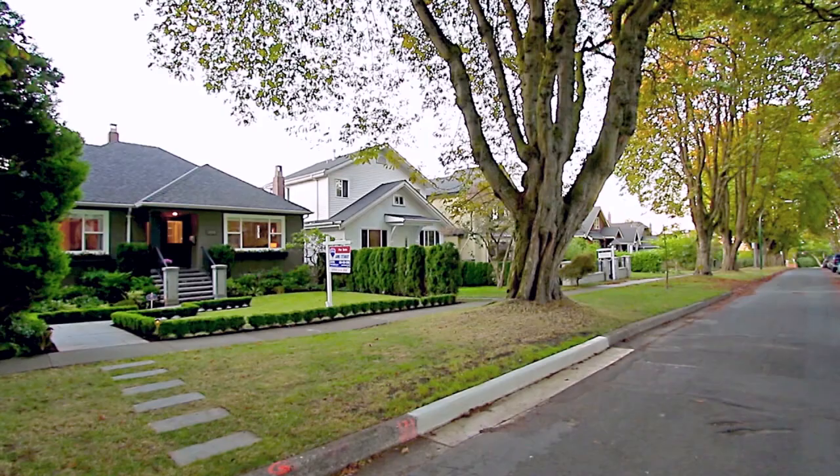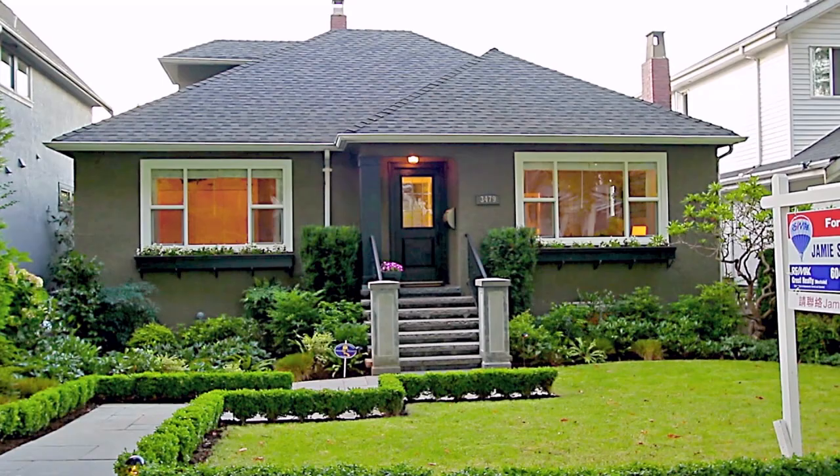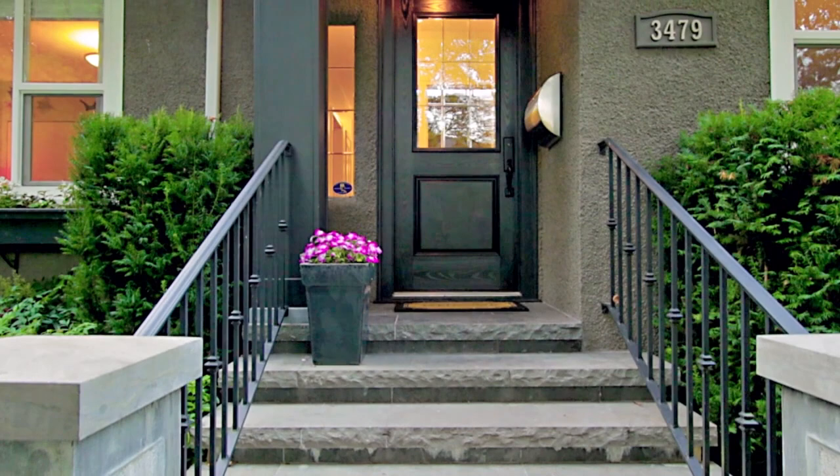3479 West 19th Avenue is a lovely three-storey home on a rare level 44 by 122 foot lot in Vancouver's prime Dunbar neighborhood.